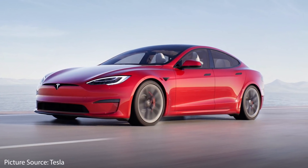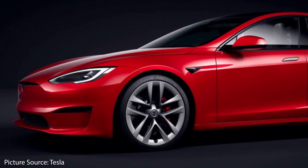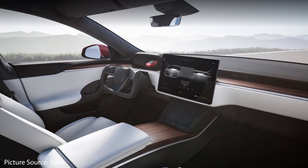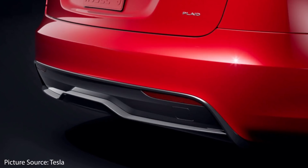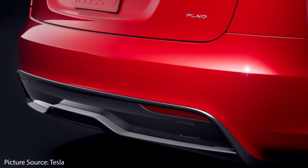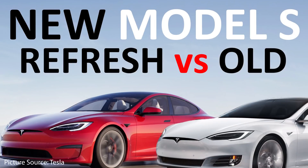In late January, Tesla revealed the details and pictures of the newly refreshed Model S. With this refresh came a wide body exterior tweak plus a complete interior refresh. Tesla also surprisingly replaced the Performance Model S with a Plaid version, and they renamed the longer range version unveiled earlier the Plaid Plus. I did a whole video talking about the differences between the old Model S and the new Model S, and I'll make sure that's linked in the description below.